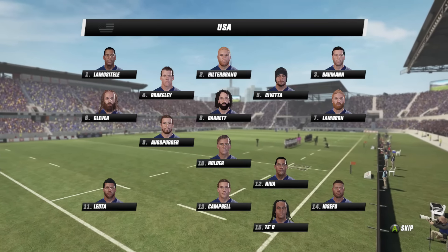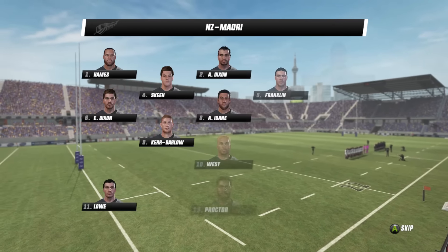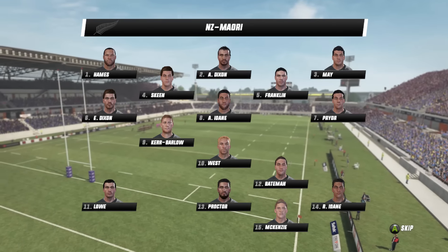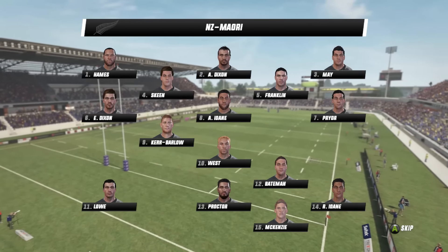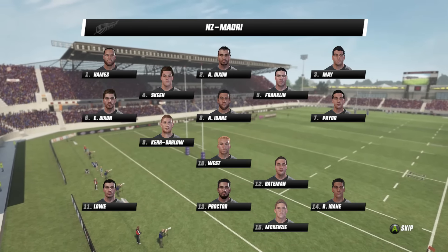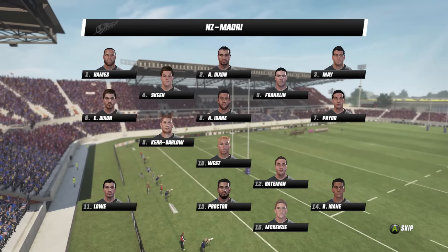Given the chance in open play they could become a huge danger. The Māori All Blacks — a team that you don't see too often in big international games like this — have really come to the party with an extraordinarily good-looking side as well, boosted by the addition of a few All Blacks.